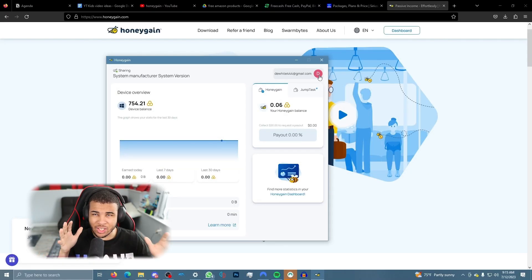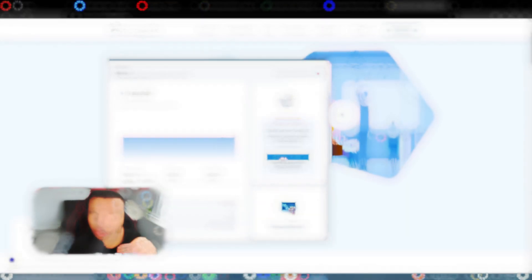Once you're all signed in, this is exactly what it's going to look like. It gives you your dashboard, and you can see that since I downloaded it last night, I have already made six cents, which is honestly not a bad trade-off.